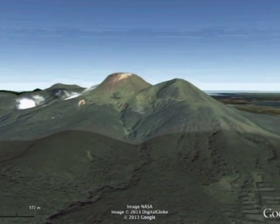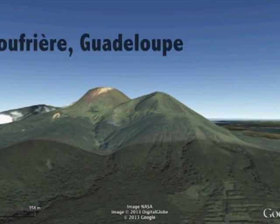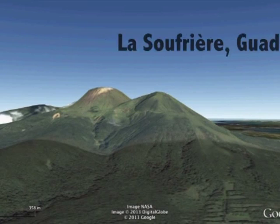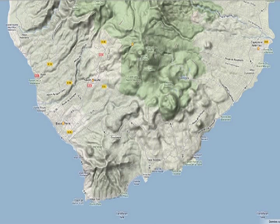With an altitude of 1,467 meters, the dome of the Soufrière is the highest point in the East Caribbean. It dominates the south of the island and the towns of Saint-Claude, Basse-Terre and Capesterre.